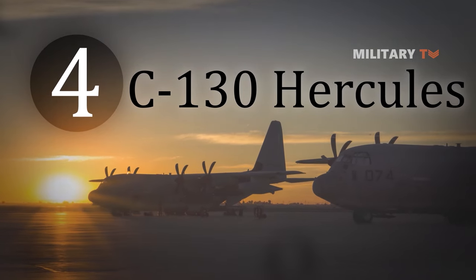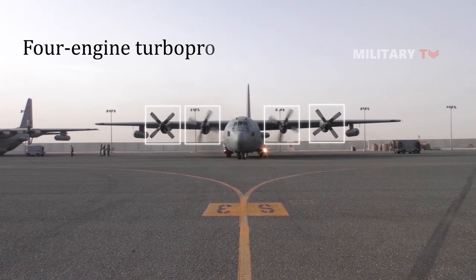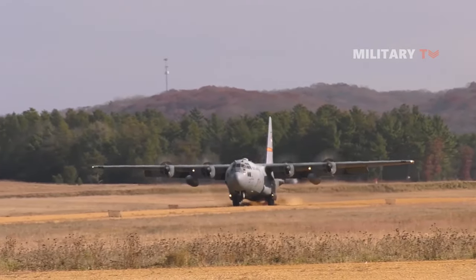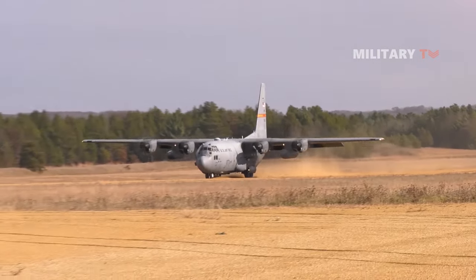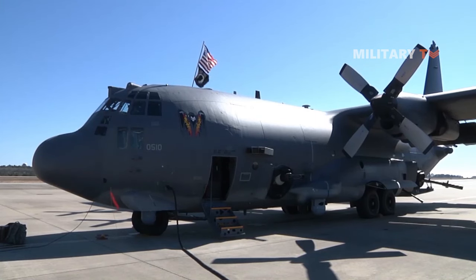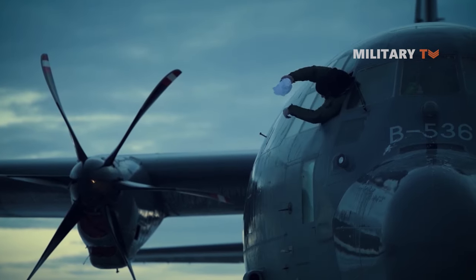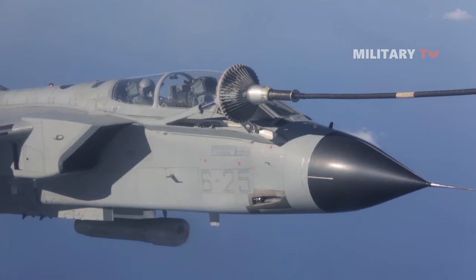Number 4: C-130 Hercules. The Lockheed C-130 Hercules is an American four-engine turboprop military transport aircraft designed and built originally by Lockheed Martin. Capable of using unprepared runways for takeoffs and landings, the C-130 was originally designed as a troop, medevac, and cargo transport aircraft. This versatile airframe has found uses in a variety of other roles including as a gunship, airborne assault, search and rescue, scientific research support, weather reconnaissance, aerial refueling, maritime patrol, and aerial firefighting.